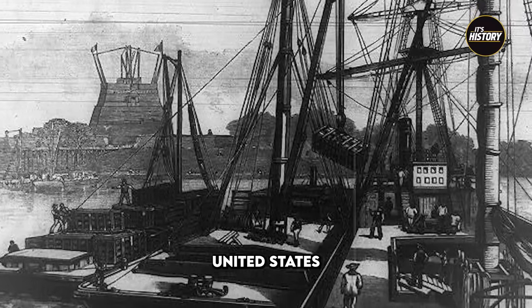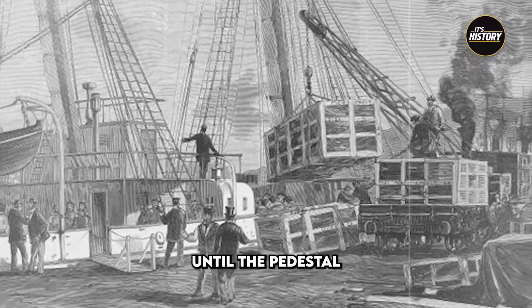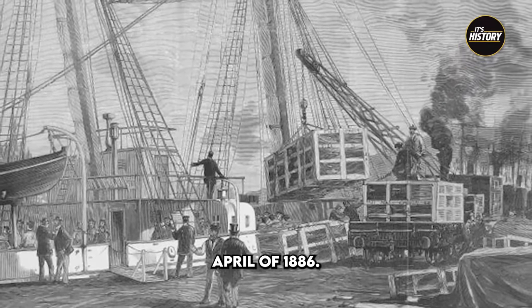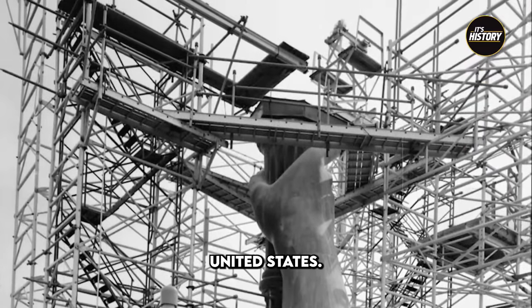The statue arrived in the United States on June the 17th, 1885, but wasn't assembled until the pedestal was completed just under a year later in April of 1886. Surprisingly, this wasn't the first time that the torch had been in the United States.